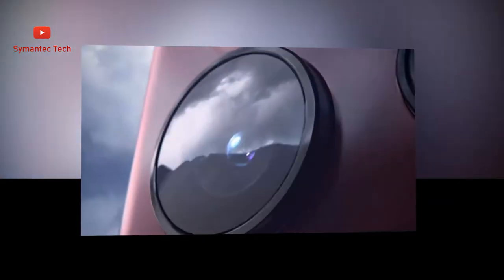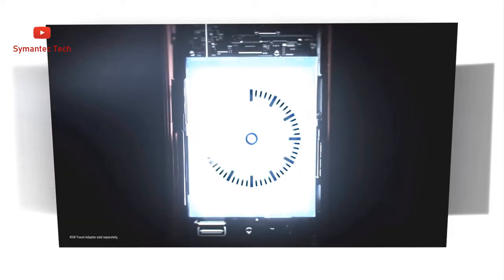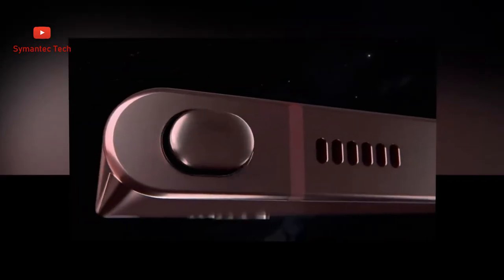Get a super fast charge that outlasts the day when you plug into the 45W power adapter. Wireless PowerShare — with all that battery power, there's plenty to spare. Give your friend a boost, or wirelessly charge your earbuds on the go.